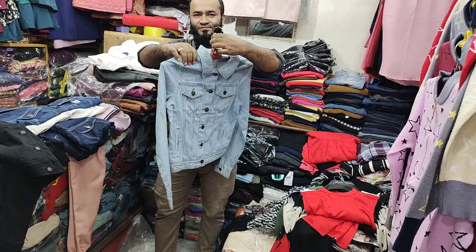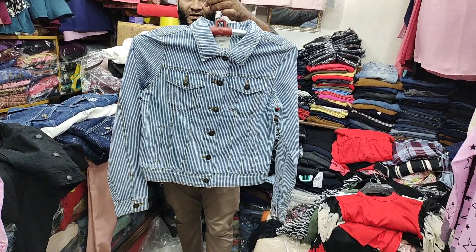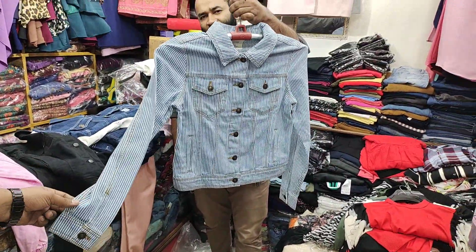Wow, it's a very good collection. We have a black color, double pocket. We have a black sleeve.